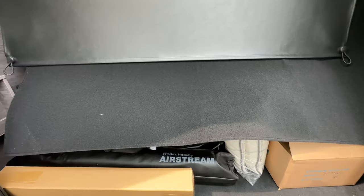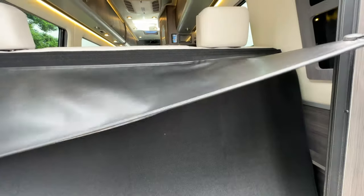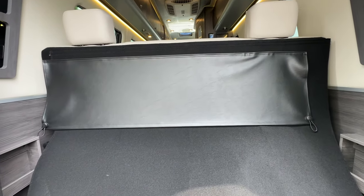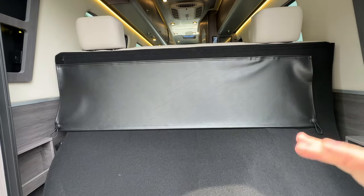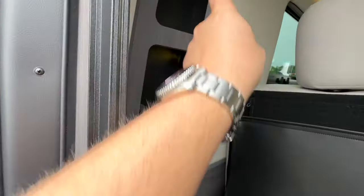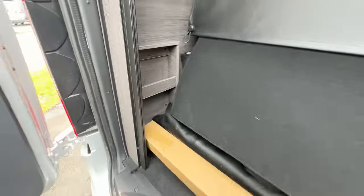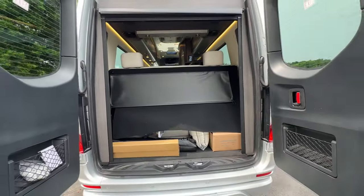There's a nice cover that covers this area, and it has the ability to attach to prevent people from looking through the windows. This is part of your bed area — when you're sleeping, the sofa lays down and I'll show you that in a bit. They give you nice cubbies on each side with USB ports, plus some lights, which I like. Both sides have USB. There's also additional storage on either side of the back section of the Interstate 24GL.